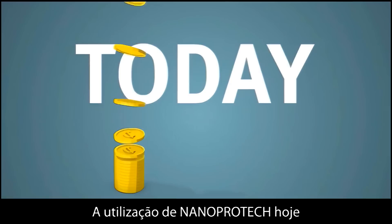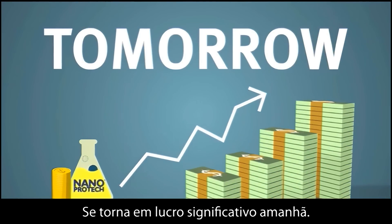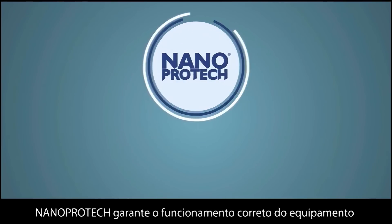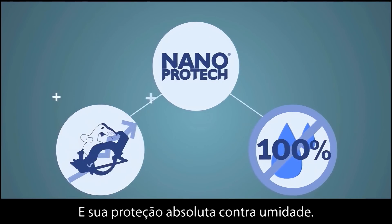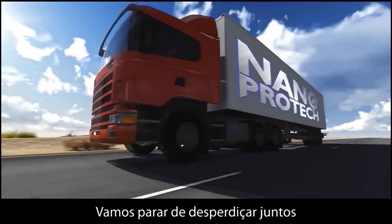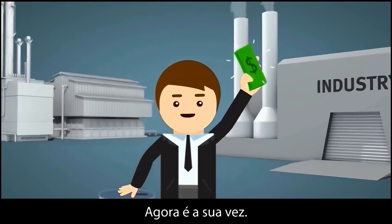Application of Nano Protec today becomes a significant profit tomorrow. Nano Protec ensures proper operation of the equipment and its absolute protection from moisture. Let's stop waste together. We've made the high performance products — now it's your turn.